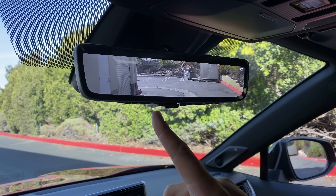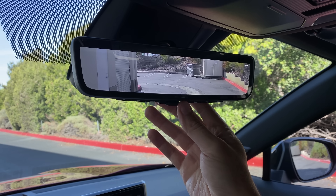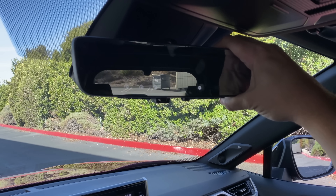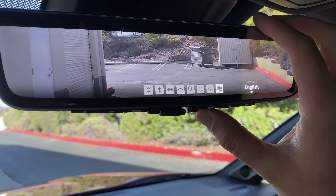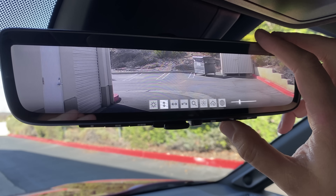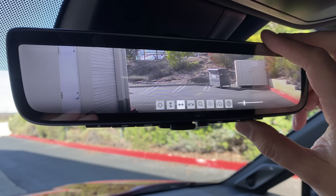With the screen rear-view mirror, your view isn't blocked by the car, rear seats, or passengers — you can just see straight out. It's wonderful. The rear-view mirror screen also gives you the ability to tilt it, move it left or right, and zoom in or out. It really lets you configure it however you want, and it's just way better than a standard rear-view mirror.